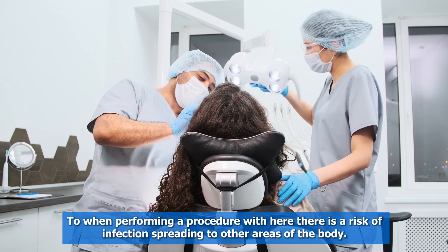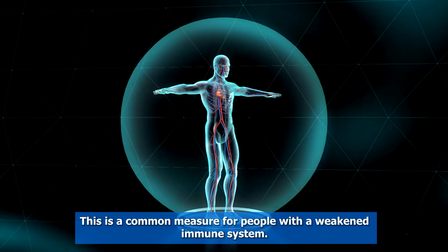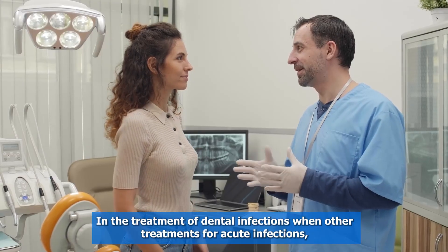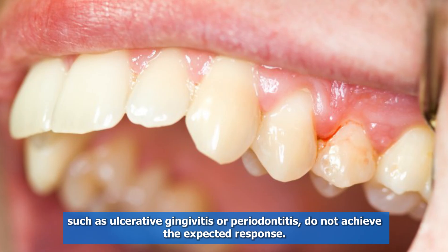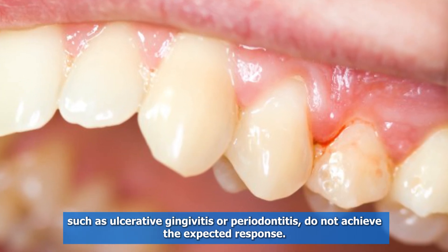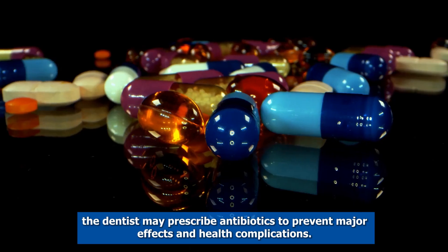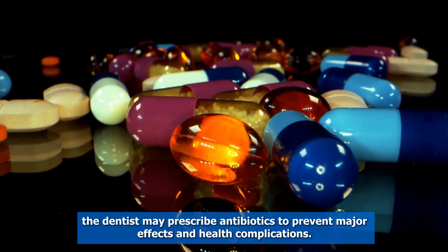When performing a procedure where there is a risk of infection spreading to other areas of the body — this is a common measure for people with a weakened immune system. In the treatment of dental infections, when other treatments for acute infections such as ulcerative gingivitis or periodontitis do not achieve the expected response. If the dental infection spreads or there is a clinical condition with a low level of defenses, the dentist may prescribe antibiotics to prevent major effects and health complications.